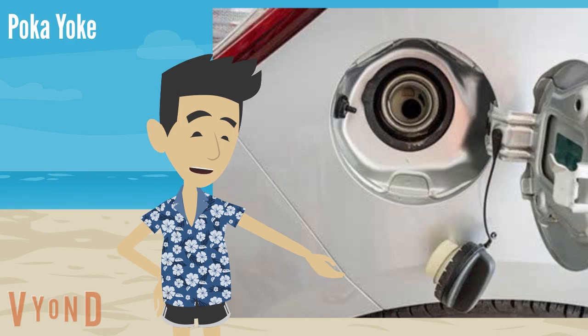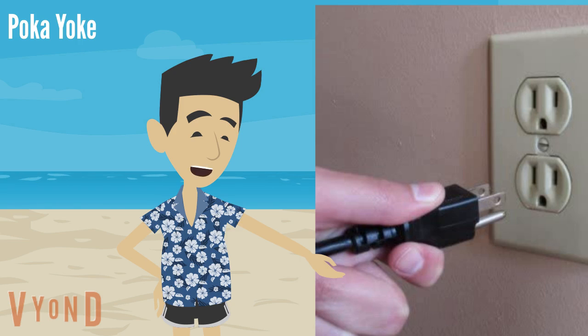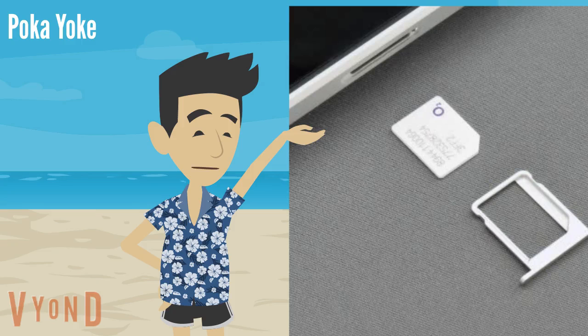There are many examples of poka-yoke in everyday life — here are just a few. With most of these, we're totally unaware that they're designed to eliminate quality defects. But as you can imagine, in most cases, making a mistake can be quite costly.